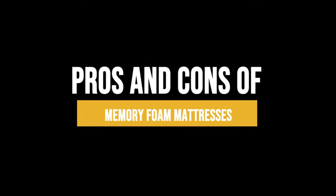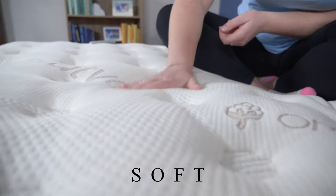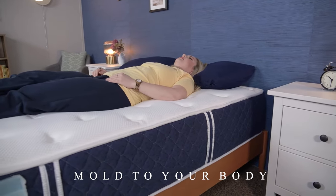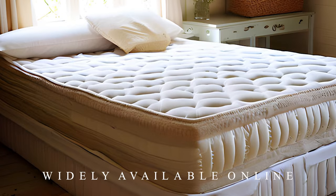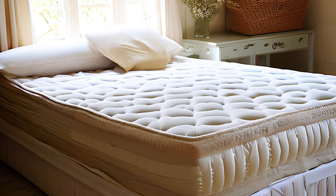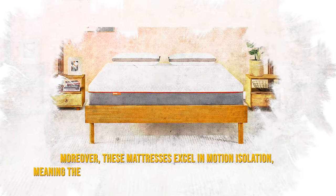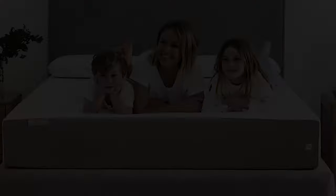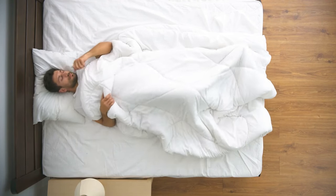Memory foam mattresses come with some advantages. Firstly, they are soft, providing a comfortable and cushy feel. Secondly, they mold to your body, hugging your contours and bouncing back to their original shape when you move. They are also widely available online, with many bed-in-a-box brands offering memory foam options. Moreover, these mattresses excel in motion isolation, meaning they absorb movement, which can be beneficial if you share your bed with a partner or pets. However, the quality of memory foam mattresses can vary, and with their popularity, there are both high-quality and subpar versions.